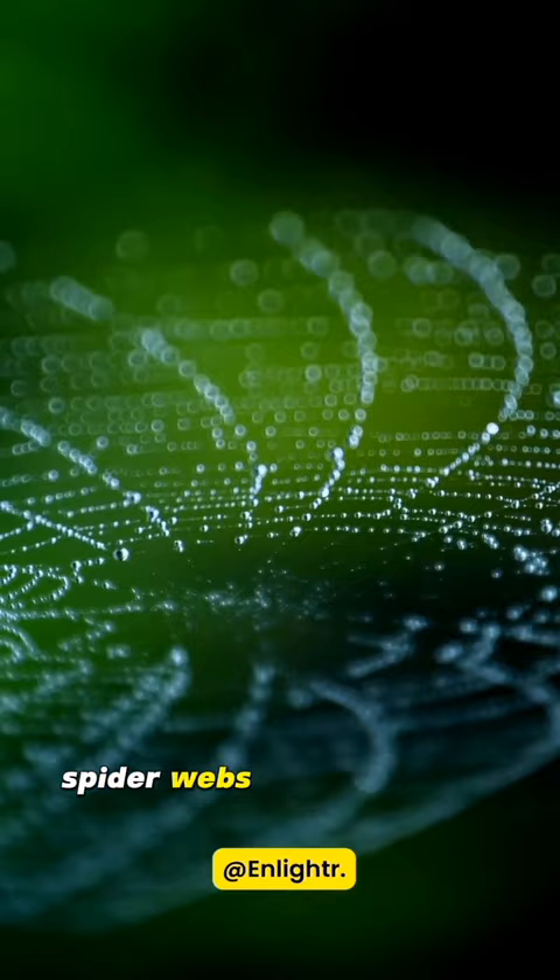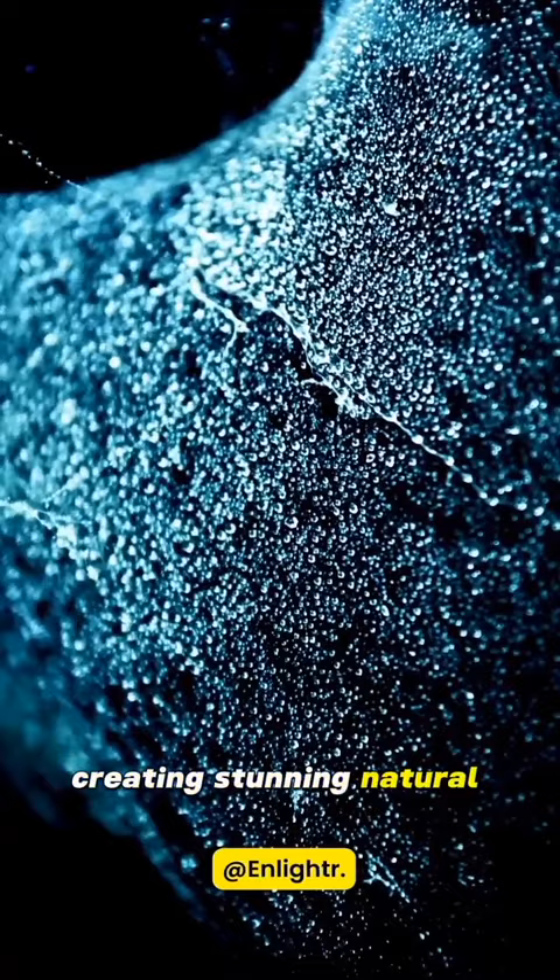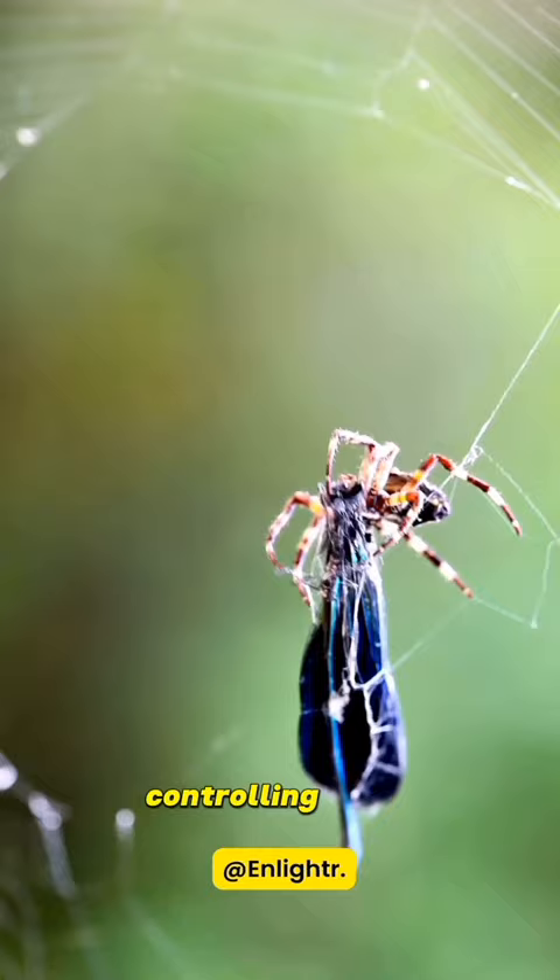Spider webs are both functional and artistic. They glisten with morning dew, creating stunning natural sculptures. They are also crucial for ecological balance, capturing insects, controlling pests, and supporting the food web.